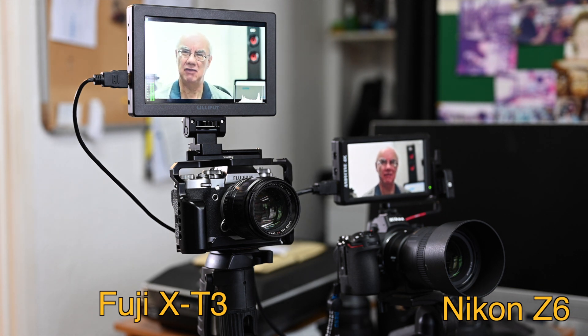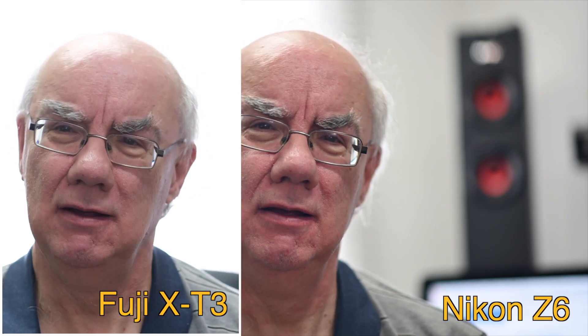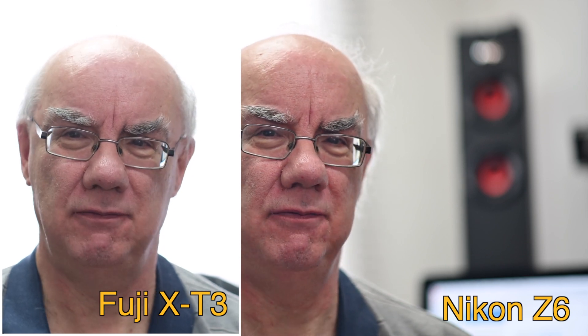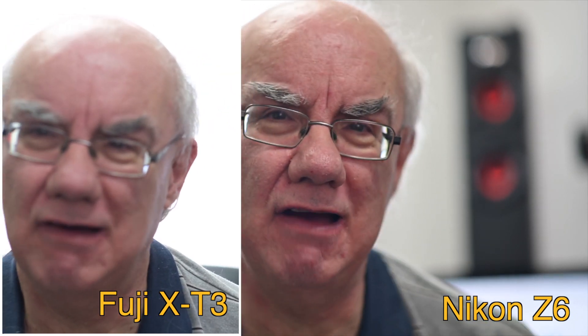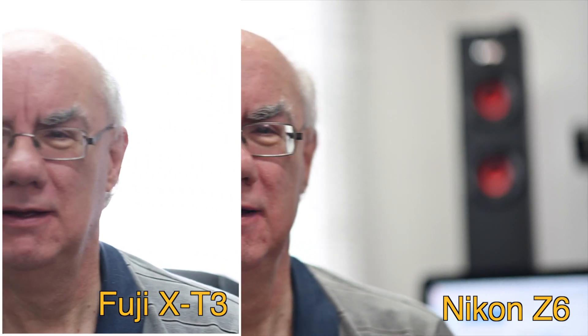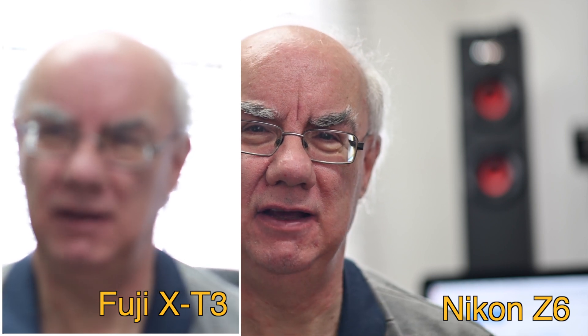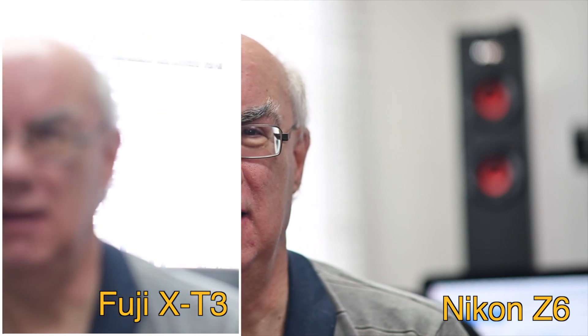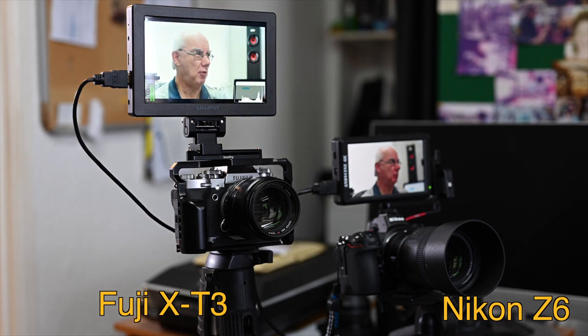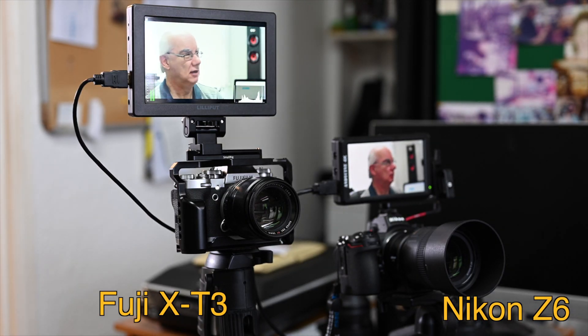They're both around the same 85mm range when you take into account the crop factor. I've done this earlier and found the Nikon far outperformed the Fuji. I'm looking into the lens of the Nikon Z6 — these two cameras are being filmed by my other Nikon Z6 up here, so hopefully it is picking up both cameras. You can clearly see I'm not trying to cheat.